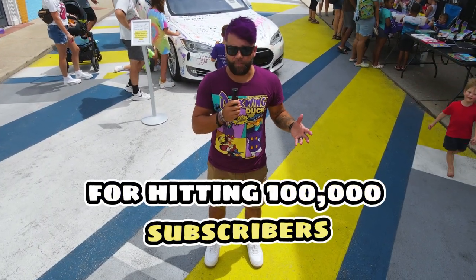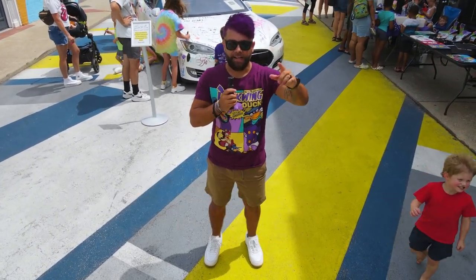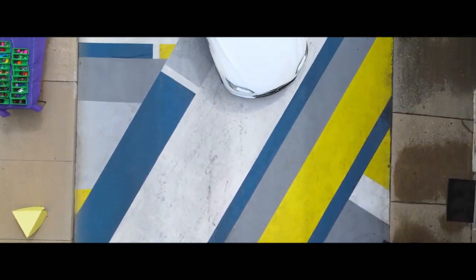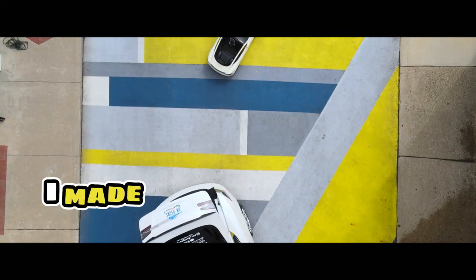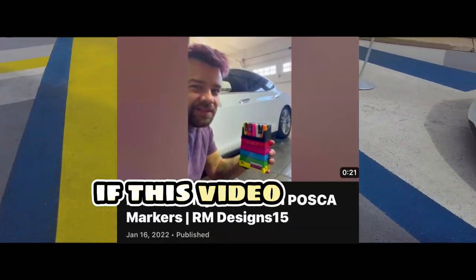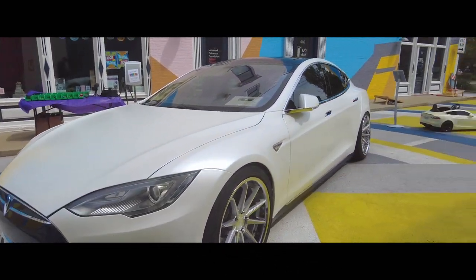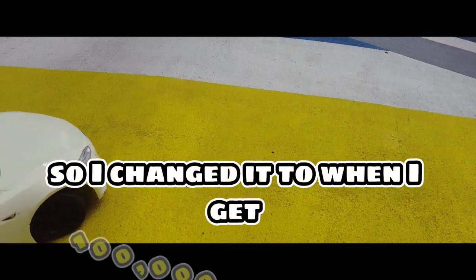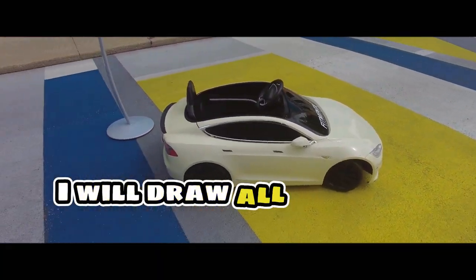As promised for hitting 100,000 subscribers, I'm going to make art on my Tesla, and I got a little bit of help from my friends. Way back in January of 2022, I made this video where I said if this video gets 1 million views, I will draw all over my Tesla. I was nowhere near 1 million views, so I changed it to: when I get 100,000 subscribers, I will draw all over my Tesla.